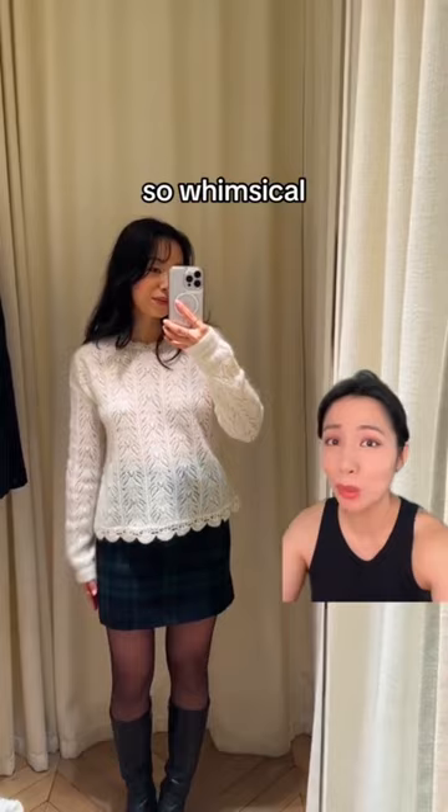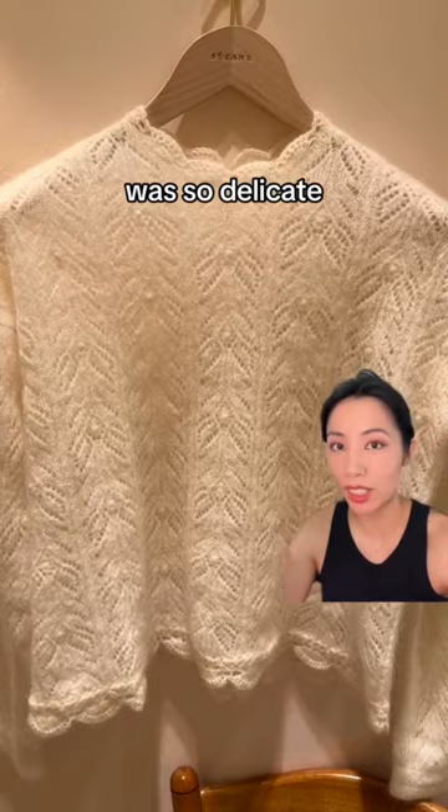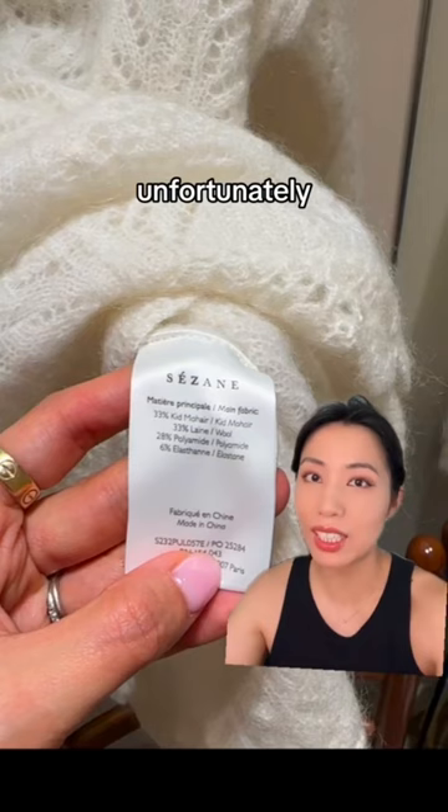I tried on this one with scallop edges and this wool skirt. This sweater was so delicate, really fuzzy but really soft. It wasn't itchy, and I thought the back looked beautiful as well. Unfortunately, it is blended with synthetic.